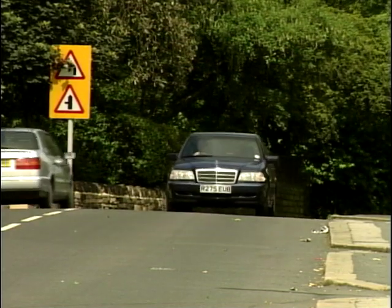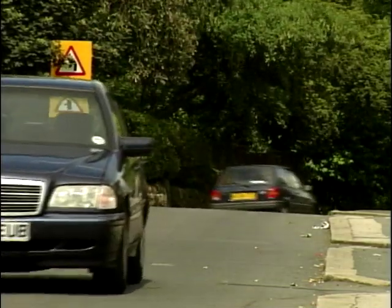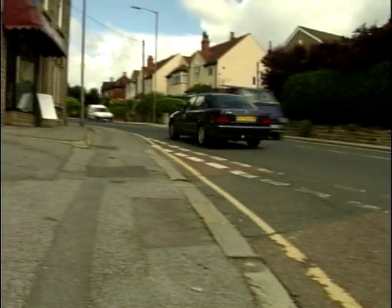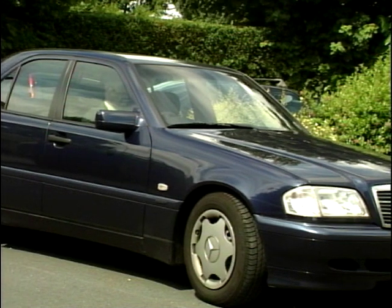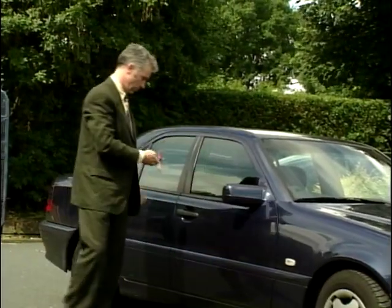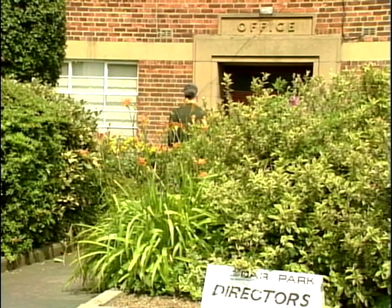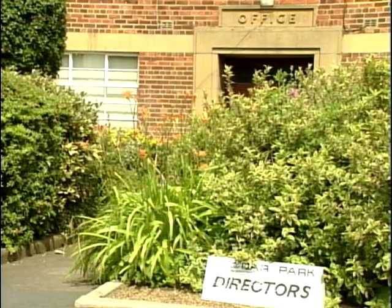Ian is interested to pursue an idea he's had about a monocoque chassis. The things he sees in the marketplace are not particularly well executed. Ian saw this as the perfect way to use the specialist expertise of his company — he had the facilities, but now needed an engineer to design his chassis. Status, an engineering consultancy within Manchester University, recommended Steve Greenwood. Today, Ian will meet Steve to discuss his ideas. It's important that the project follows a strict budget. Ian is no sentimental car enthusiast — this is purely a business venture.